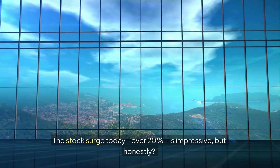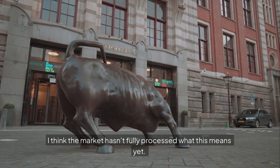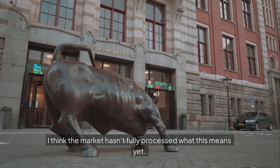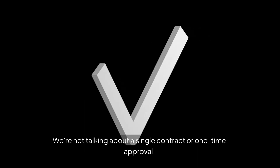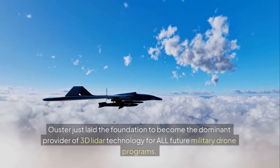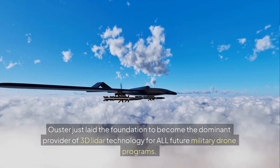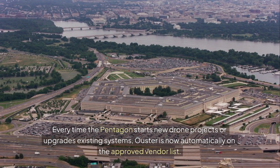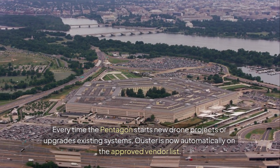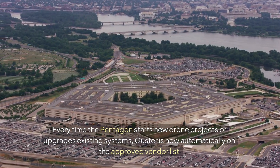The stock surge today — over 20% — is impressive, but honestly I think the market hasn't fully processed what this means yet. We're not talking about a single contract or one-time approval. Ouster just laid the foundation to become the dominant provider of 3D LiDAR technology for all future military drone programs. Every time the Pentagon starts new drone projects or upgrades existing systems, Ouster is now automatically on the approved vendor list.